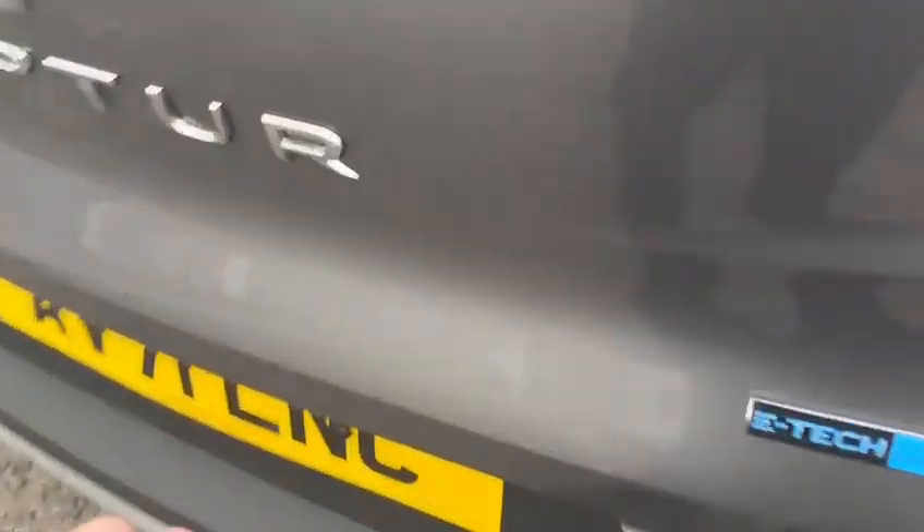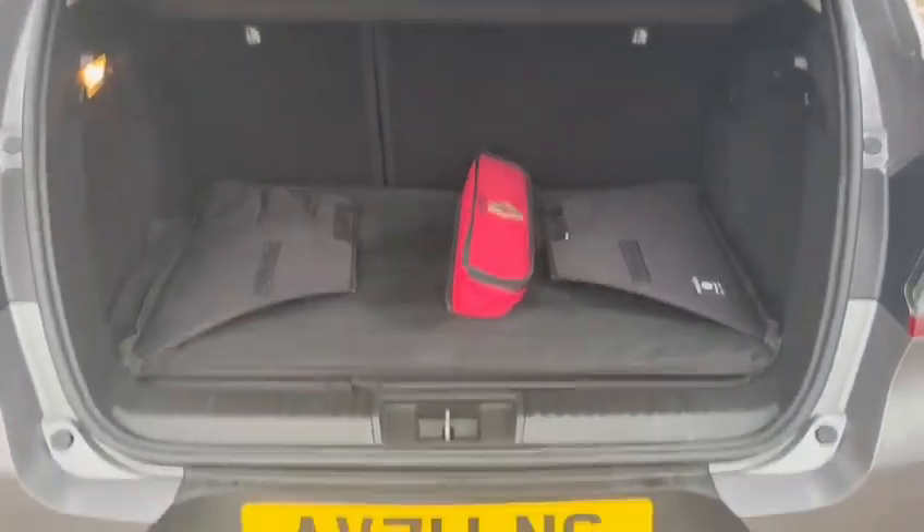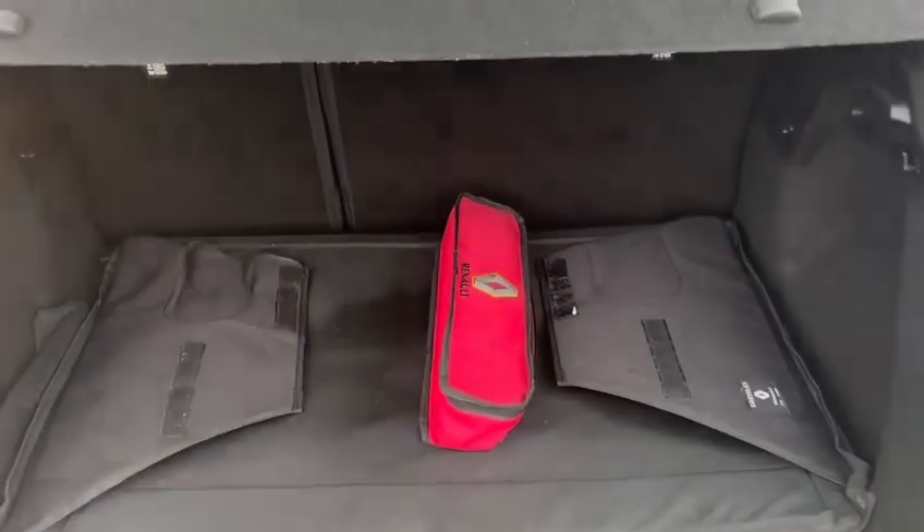And lastly, this vehicle has a spacious boot with more storage underneath the main compartment.